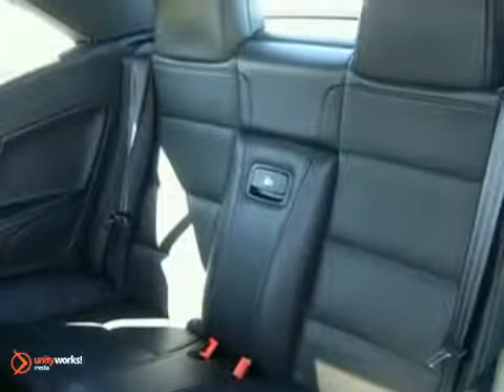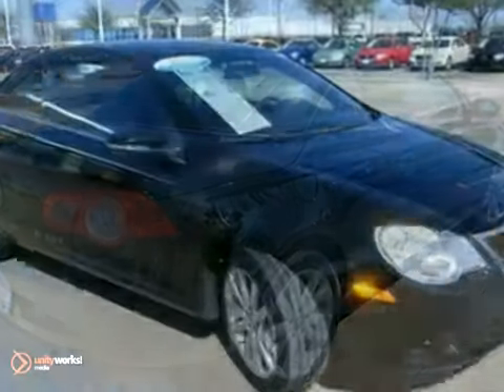And with heated windshield washer jets and rear sunroof, it won't be here long. Come in for a test drive.